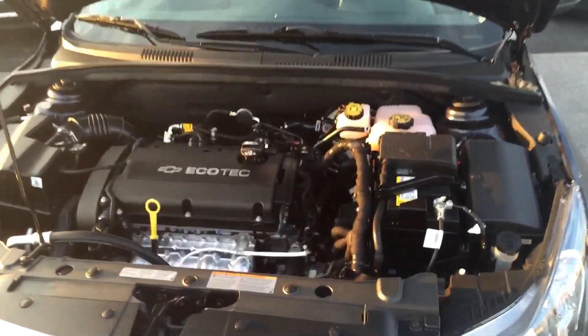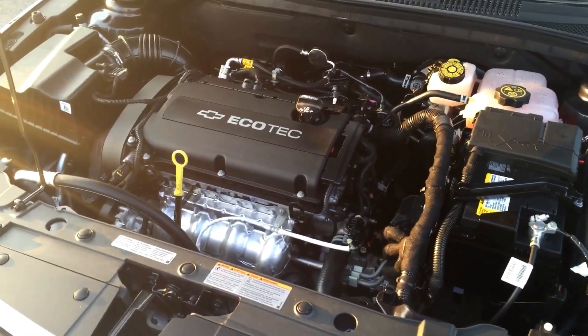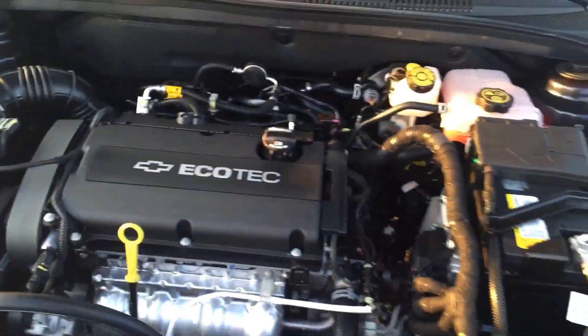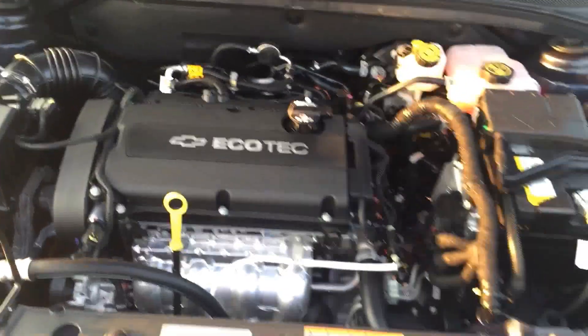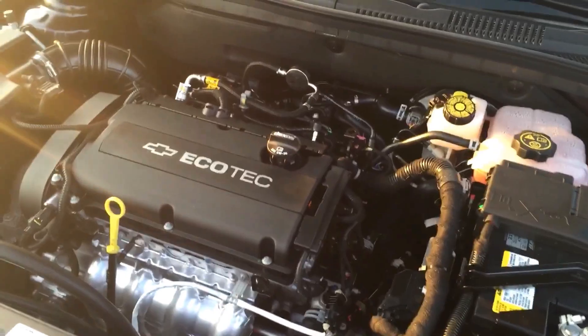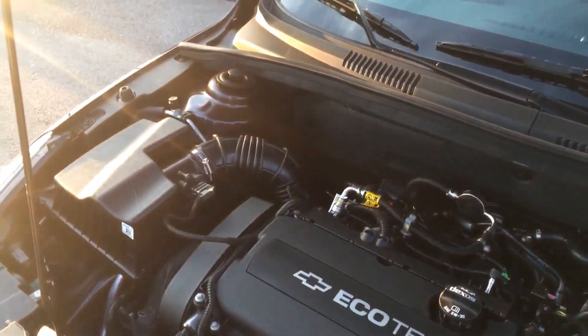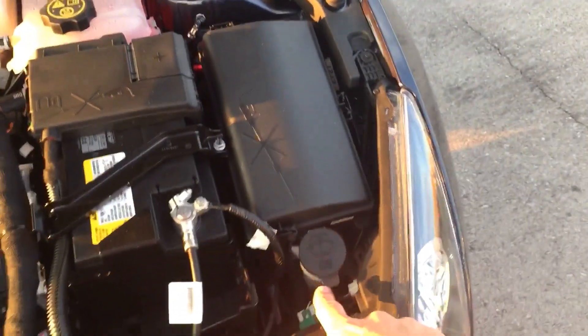Back on the outside of the vehicle, we have a very low maintenance Ecotech 1.8 liter engine that uses Dexos oil, which is a synthetic blend oil that requires very low maintenance. As I said, it's a timing chain, not a timing belt, so you never have to do any maintenance on that. As you can see, there is no power steering pump because it's an electric power steering vehicle, which gives you a ton of benefits. All you have is brake fluid, coolant, windshield wiper fluid, engine oil, and the dipstick.